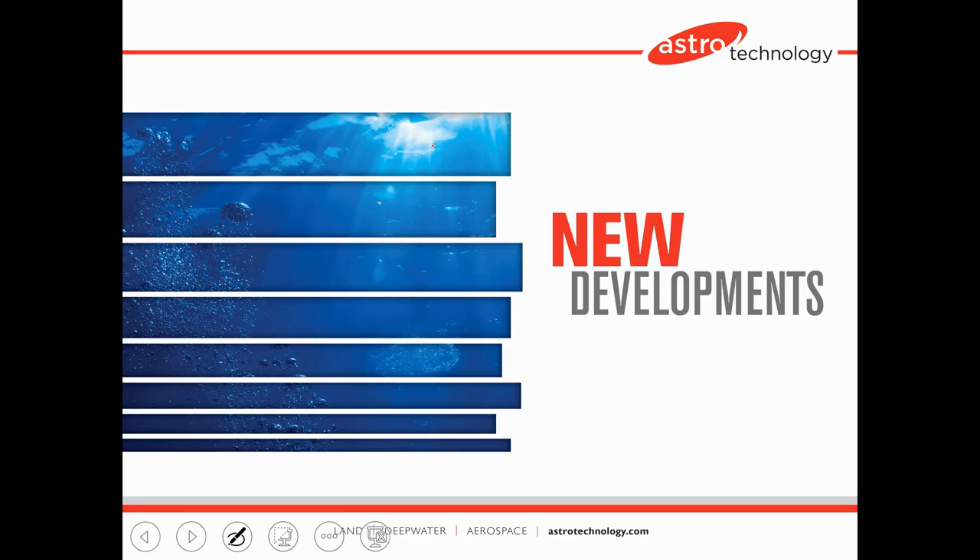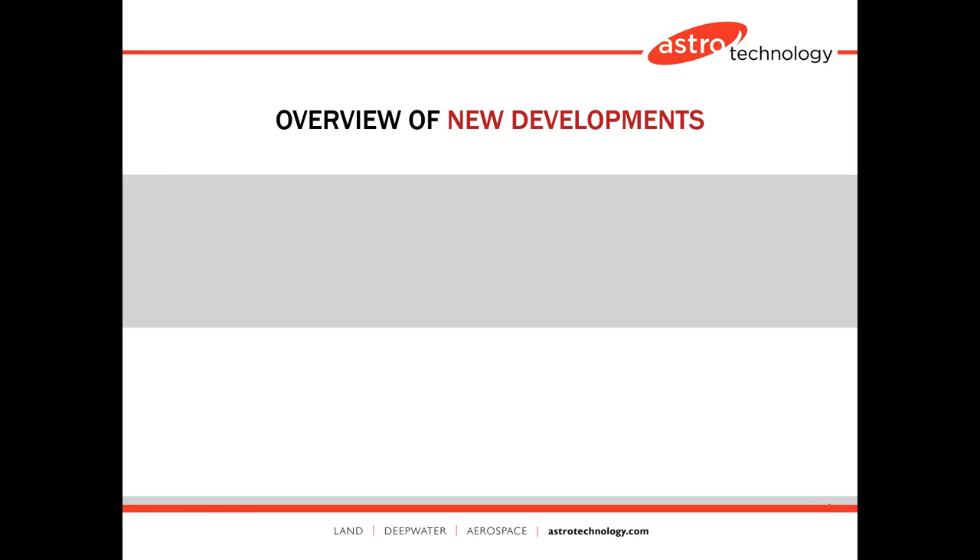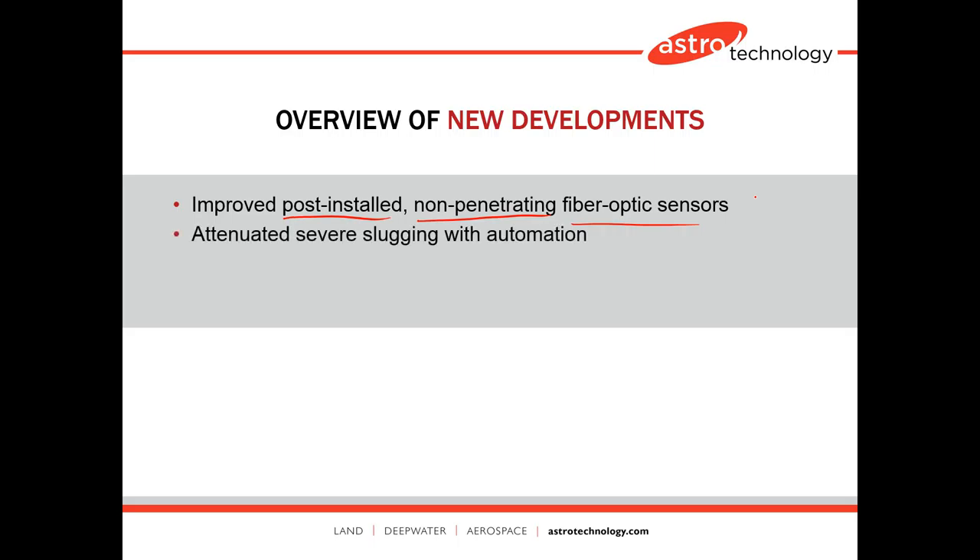Let me talk about some new developments. The overview includes improved post-installed sensors — meaning brownfield, where equipment is already in existence and may be continuing to operate, so you don't want to shut down to install sensors — and also non-penetrating sensors. If you have to penetrate into the flow line or structure you may lose mechanical reliability, and that can be very difficult on existing operating systems. We're also focusing on fiber optic sensors specifically.